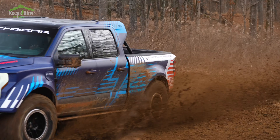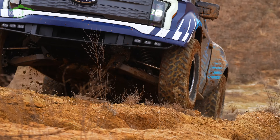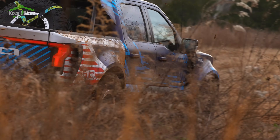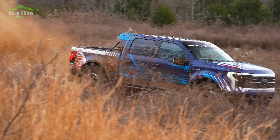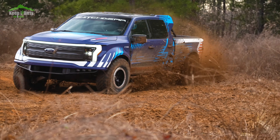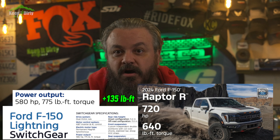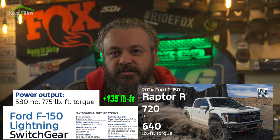Nothing looks off to me. The Lightning powertrain and batteries remain unchanged from the factory trucks you get today. Switchgear uses the same extended range battery pack and dual motor configuration from the factory Lightning. The power stays the same too — they didn't mess with it. It's 580 horsepower, but more importantly, 775 pound-feet of torque. That's 135 more torques than the supercharged Raptor R. And this is why I'm so excited about this vehicle. In all types of off-roading, what matters is not horsepower — what matters is torque.